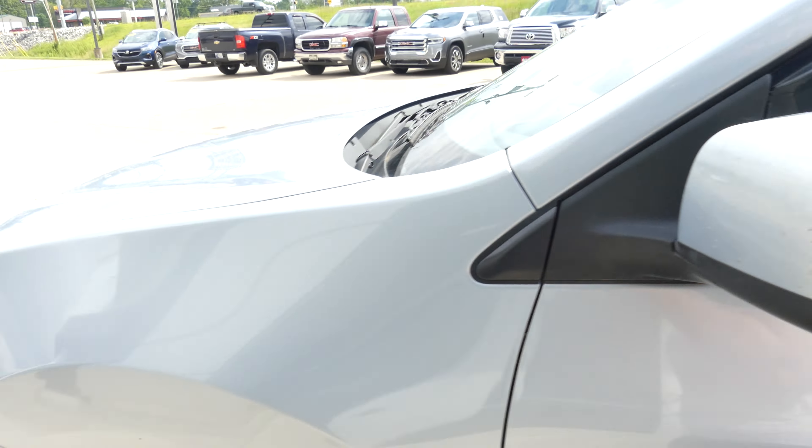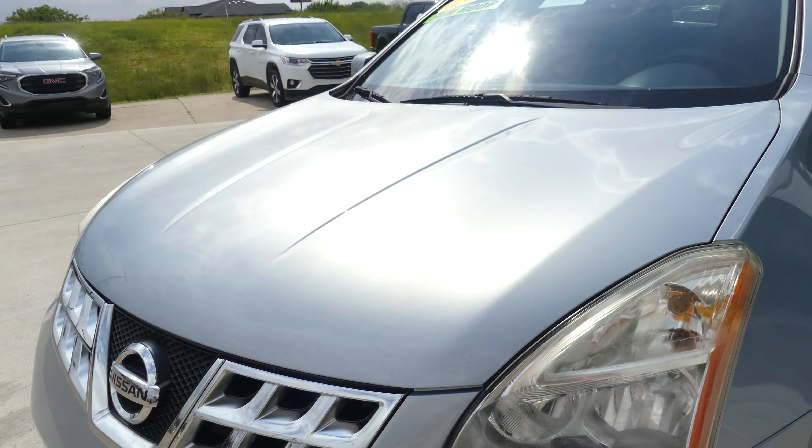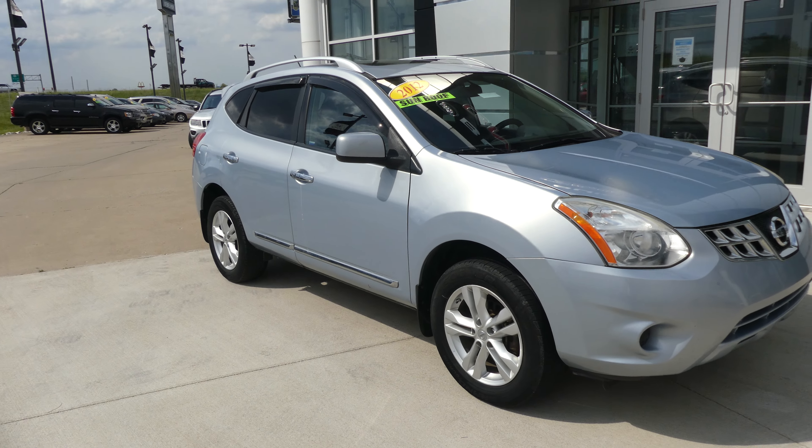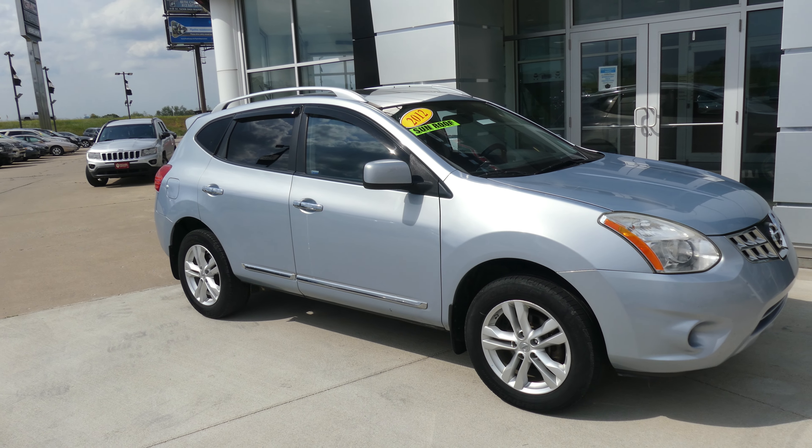Blue metallic exterior paint finished up with the chrome and black Nissan grille. If you have any questions about this vehicle or you'd like to schedule a test drive, give us a call at 812-882-5574.